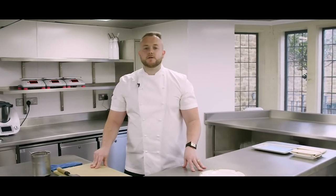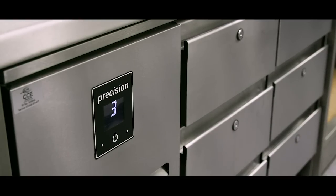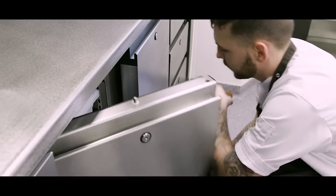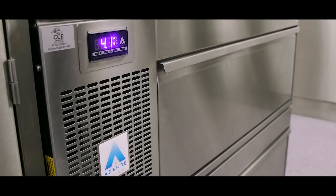This is our pastry area. You can find two types of refrigeration here: we have precision for gastronorm trays or soup precision well, and we have the Adande fridges, which can also be both or one freezer drawer.